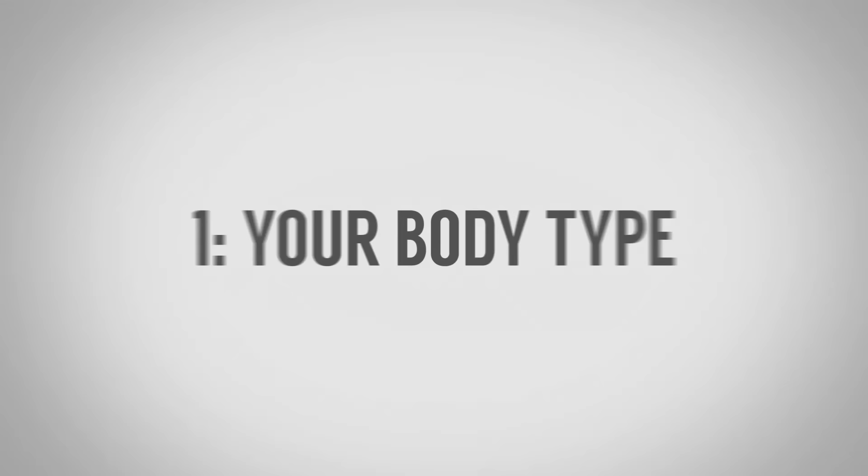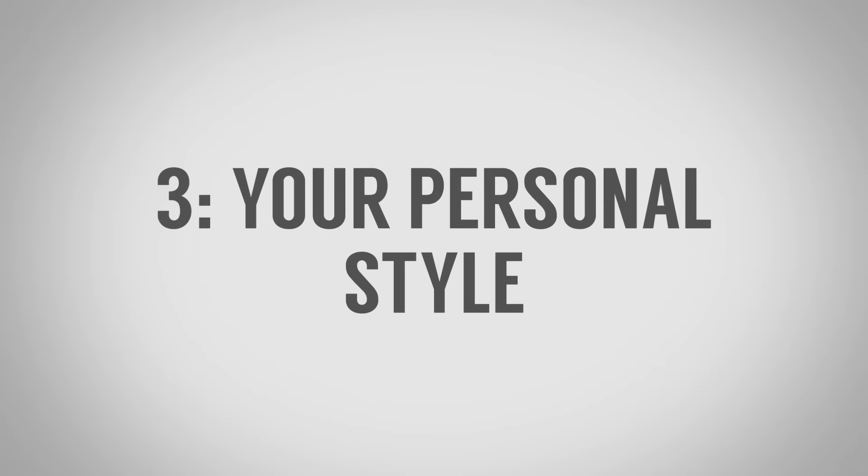So which one do you think is best? The answer is: it depends on you. Personally, I like the Italian style. However, it really depends on three factors: your body type, your personal need, and your personal style — your wants.